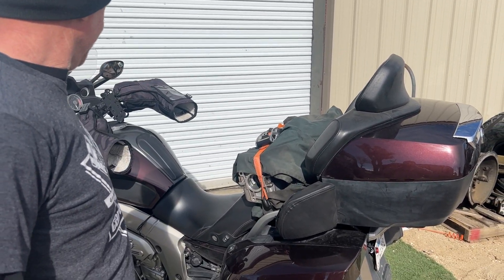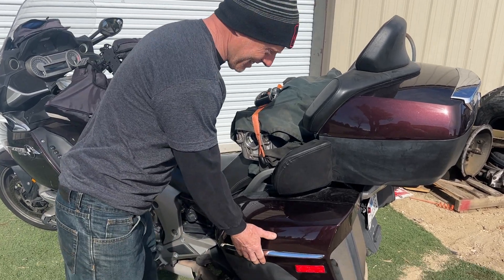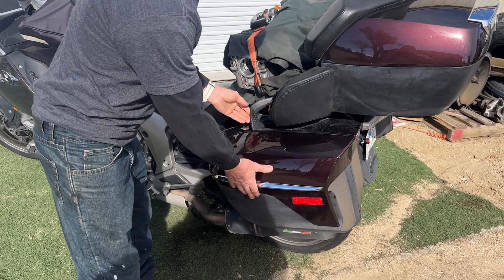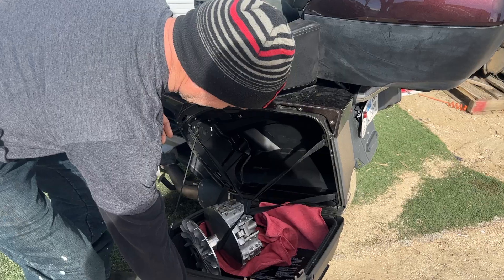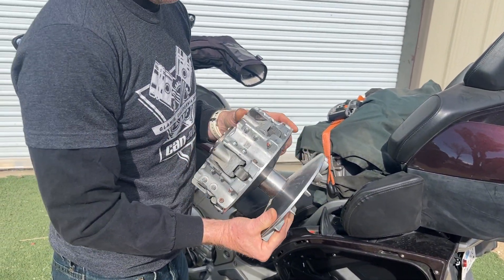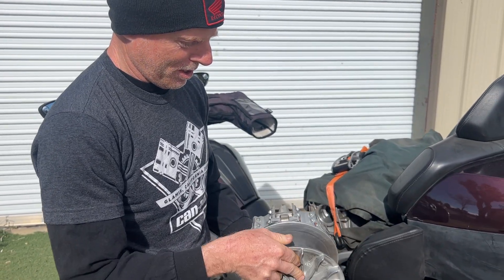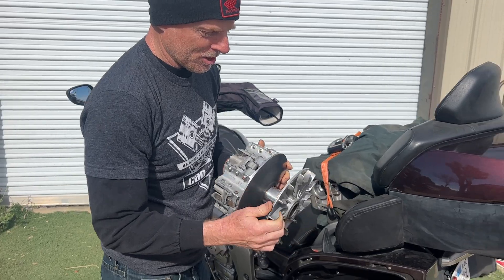Inside one of the bags is a primary clutch. It's not in perfect condition, but it's good enough. You can tell there have been some blown belts, but there's still some use to get out of it.